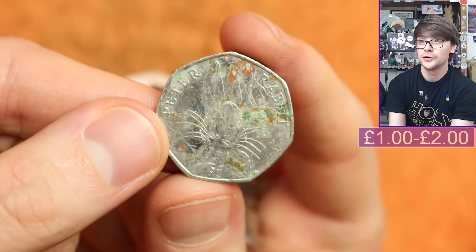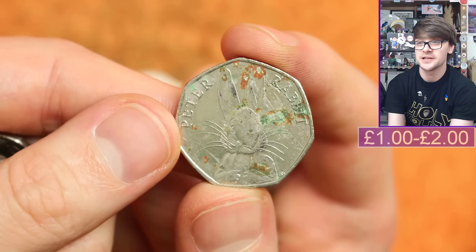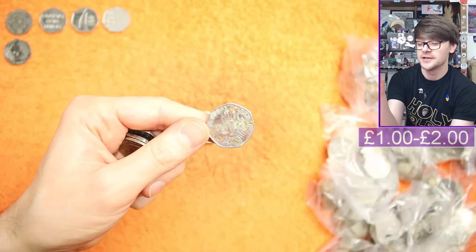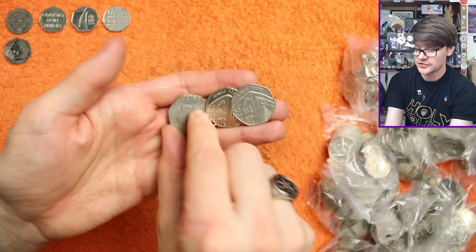Now, values I put up are based on good quality, good condition coins. This one I don't think anyone's going to buy, but in decent condition it's worth a smidge over face value. But sadly he has had a bit of a tough time in circulation, obviously.